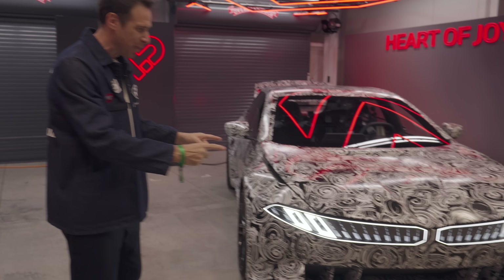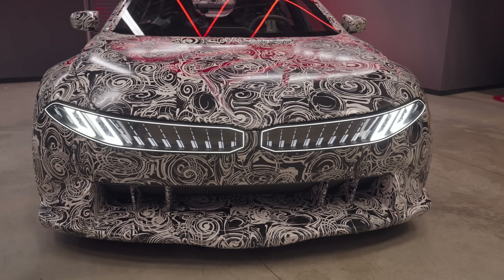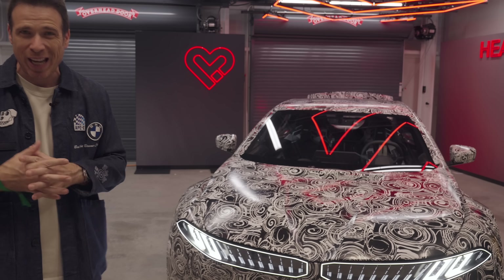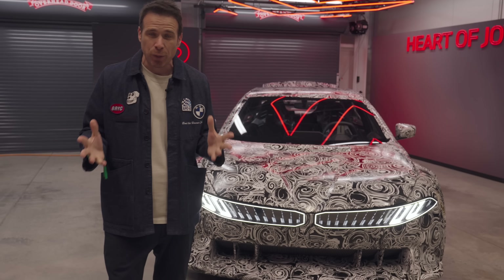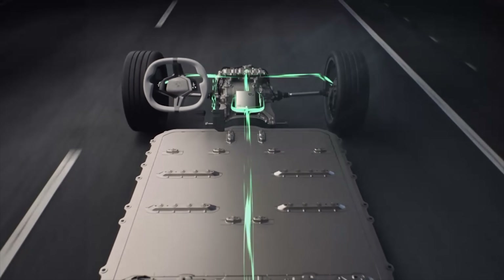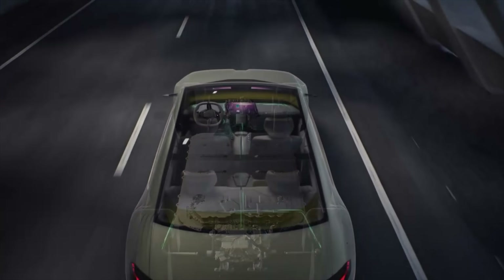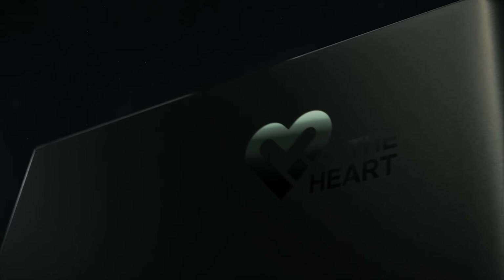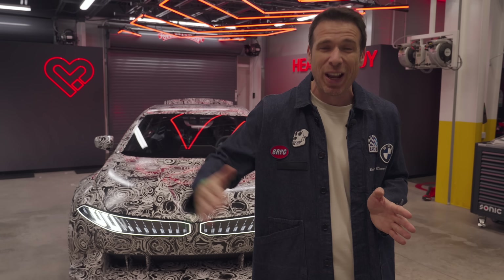You might be wondering what that 'Heart' is behind me — it's the Heart of Joy. The reason I'm here today in this secret facility with BMW is to show you a world-exclusive car. There is no name for this car. I've been trying to figure out what it is and when it's coming, but I was only told this is a test bed for Neue Klasse technology and especially for the Heart of Joy — a super computer that controls all car functions with no latency between the drivetrain and the motors.